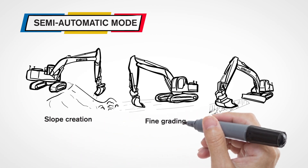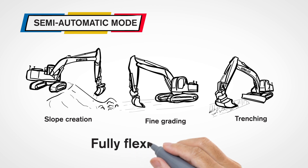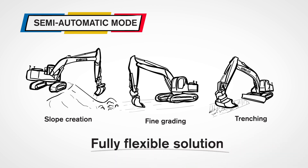Use the semi-automatic excavator for work tasks that require ultimate precision. It is a fully flexible solution that benefits any work situation.